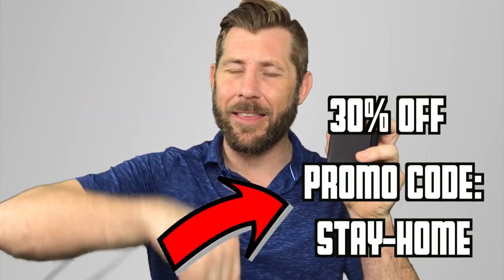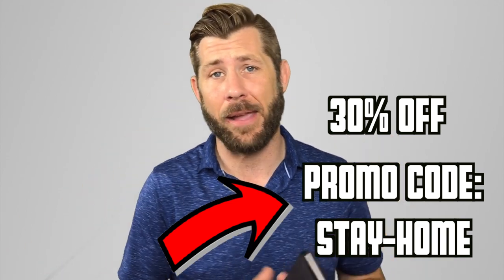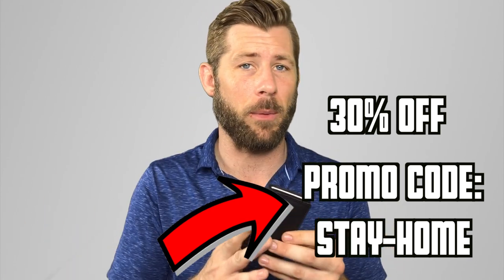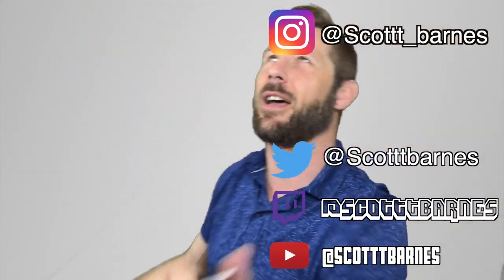Definitely give Ekster a try — I put the promo code and affiliate link down there for you to check out. For the price and how much you use your wallet on a daily basis, 60 to 80 bucks — for the premium, that's not bad. With the GPS tracker you can't go wrong. I haven't tried a new wallet in 10 to 15 years, especially a smart wallet, but in 2020 we've got to start changing with the times. Try something new, especially for Father's Day or birthday presents — this is a great buy. Like always, like and subscribe, check me out on social media, keep your social distancing, and I'll see you on the flip side.